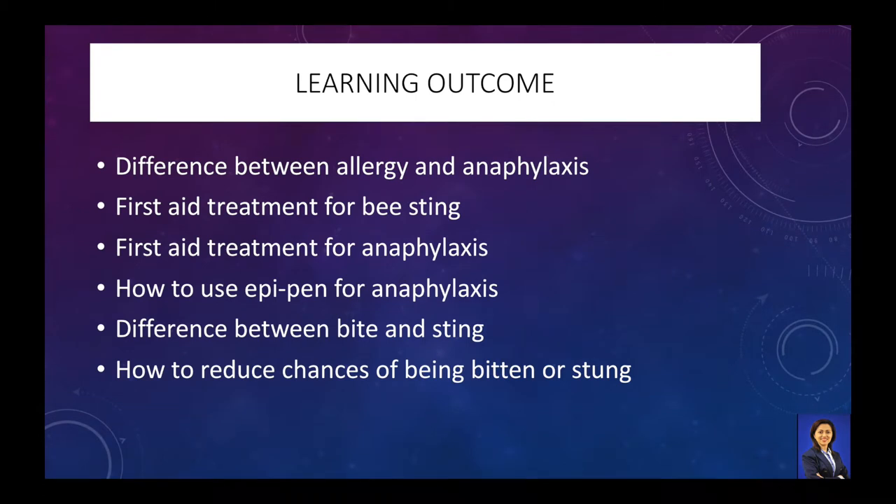At the end of this module, you are going to learn the difference between allergic reaction and anaphylactic reaction, and the insect bite and sting. Furthermore, you will learn how to do First Aid Treatment for Anaphylaxis and step-by-step use of EpiPen. At the end, how to reduce chances of being stung will also be taught.